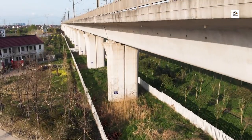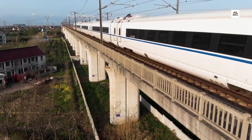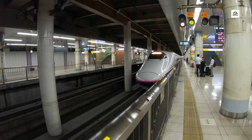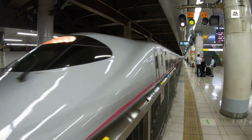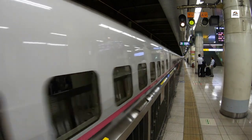Bridge over the Yangtze River. Saving the best for last, the Wuhan Yichang High Speed Railway features a jaw-dropping bridge over the mighty Yangtze River. This engineering masterpiece spans a considerable distance, offering passengers an awe-inspiring view of one of China's most iconic waterways during their journey.